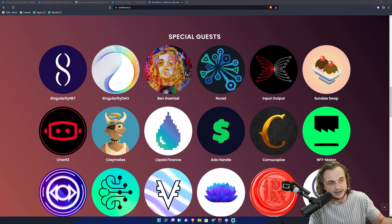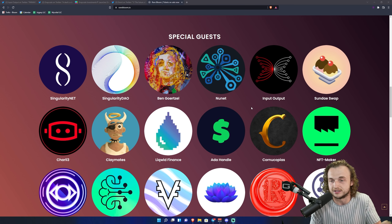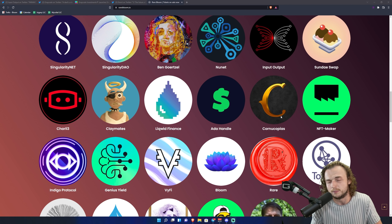You can come to the website for more information. We've got Liquid Finance coming, Charlie3, SingularityNet, SingularityDAO, NFT Maker, Cornucopias, and the list is growing every day. The event is October 14th and 15th of this year — you have a lot of time to prepare. This is a very legitimate event and we're giving you plenty of advance notice because we're trying to create something special for the community.